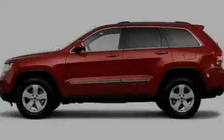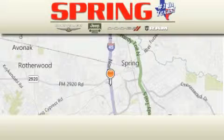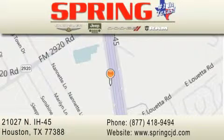Stop by today and test drive this vehicle for yourself. Spring Chrysler Jeep Dodge is located at 21027 North Interstate Highway 45 in Houston. Our goal is to exceed all of your expectations to ensure that you'll return for future visits.